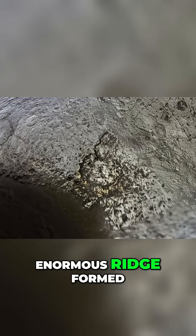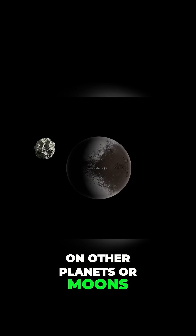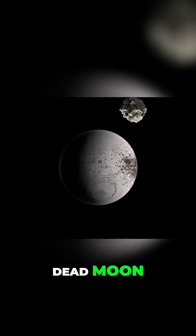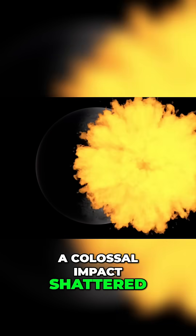We don't have a clue about how this enormous ridge formed — it's unlike anything seen on other planets or moons. There is one idea though: the ridge might be the remnants of a dead moon. Let's say billions of years ago, a colossal impact shattered chunks of material off Iapetus.